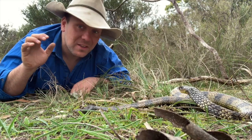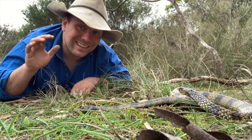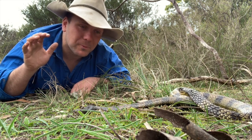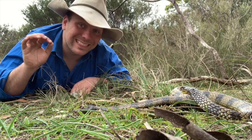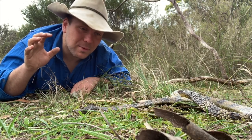Speaking of toxicity, this guy here is about the fourth most venomous snake on the planet, and in the last ten years these guys have bitten about 120 people. They used to be the leading cause of snake bite death but they've been overtaken by the brown snake in Australia.